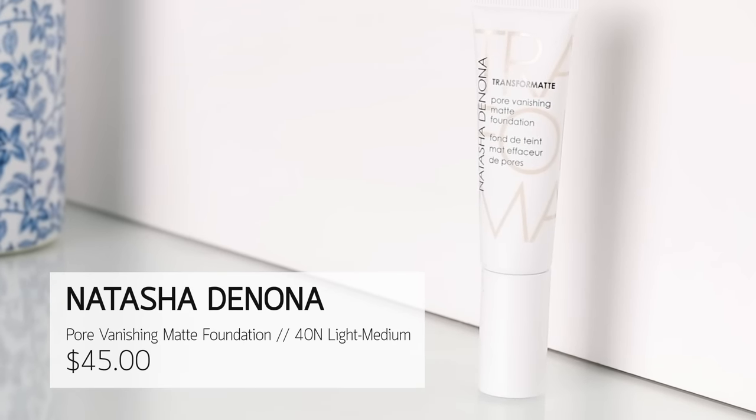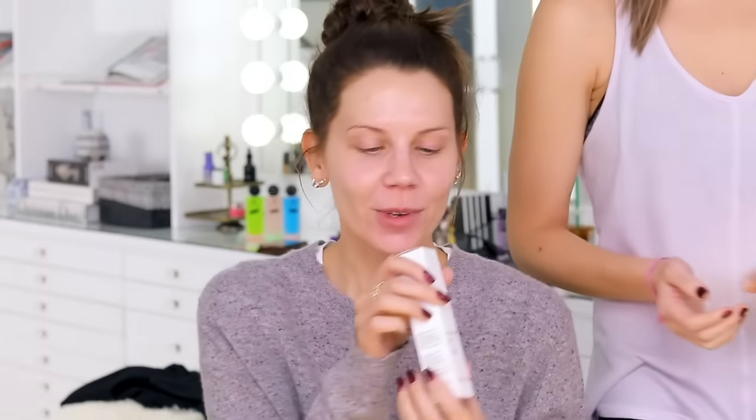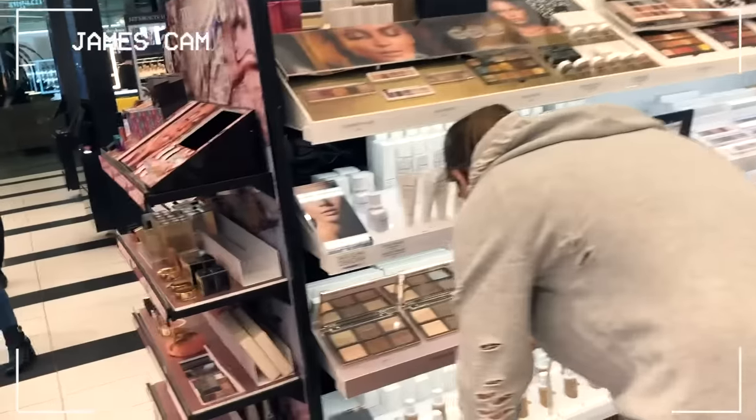This is Natasha Denona — the Pore Vanishing Matte Foundation. I have to thank my sister Erica because she purchased this and I had no intention of trying it, because I haven't had the best luck with Natasha Denona face products. She bought this when we filmed together; we went to Sephora and she bought a bunch of makeup for me to test that I had no say in. I love this. You do want to give it a good shake even though it is kind of thicker in texture — a little bit goes a long way. You don't want to overuse matte foundations. If you don't use enough and it dries down, you can get balding patches. So take your time, blend, and add more if you need.